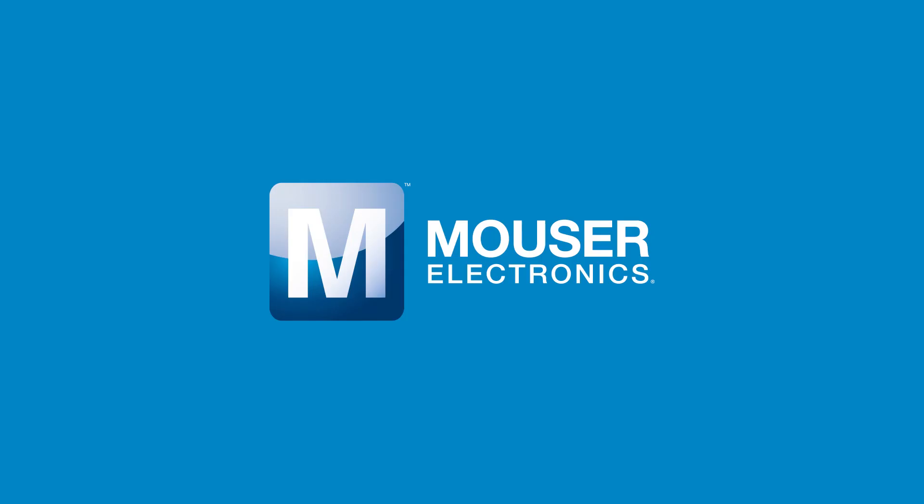You can visit mouser.com to know more about wireless power transfer solutions from Würth Electronics. Thank you.